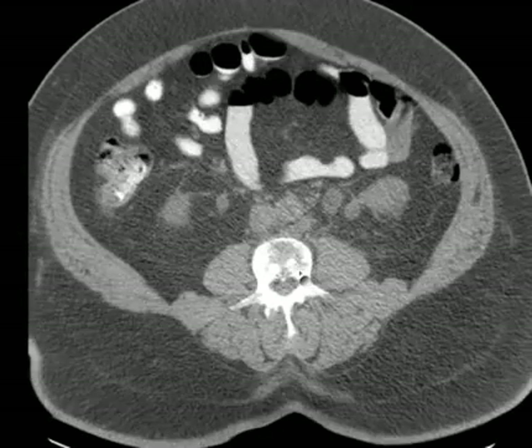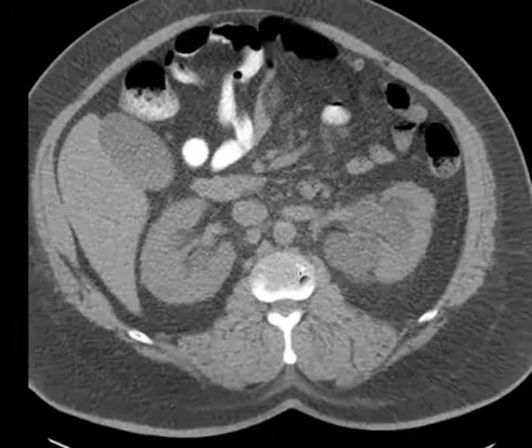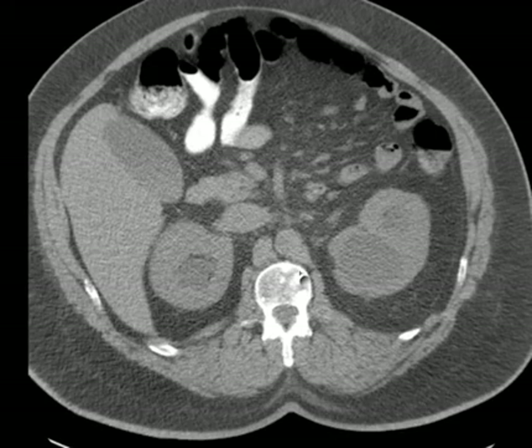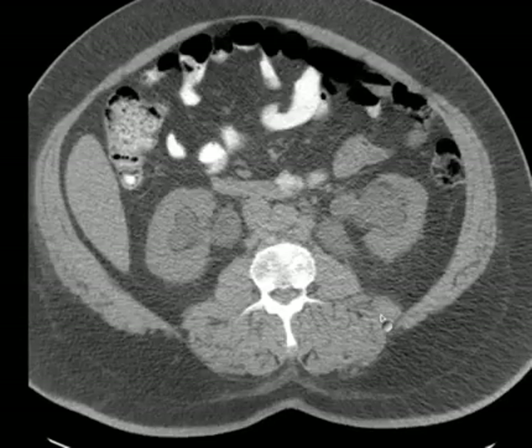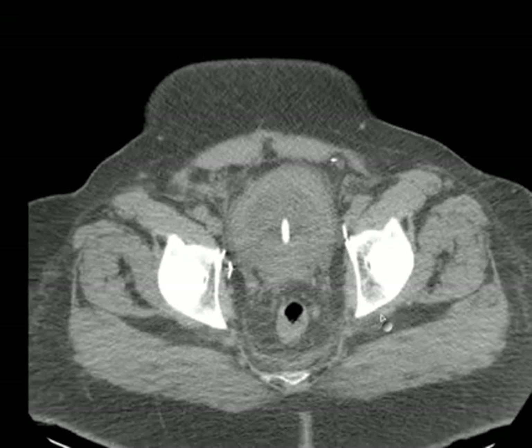What is that? That doesn't belong there — there's no vessel there. So here we have a case of prostate cancer producing bladder outlet obstruction with severe hydronephrosis and hypertrophy of the urinary bladder wall.